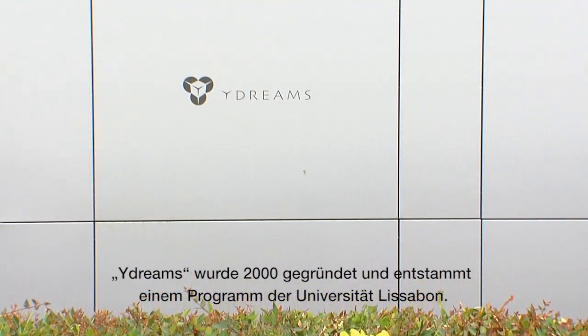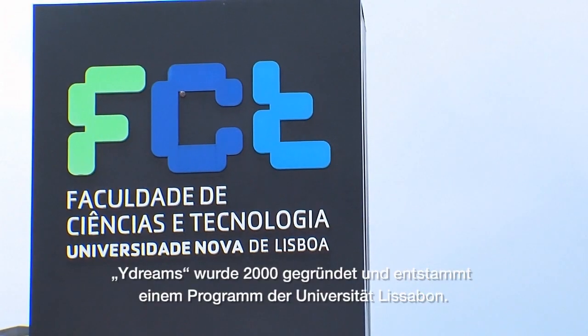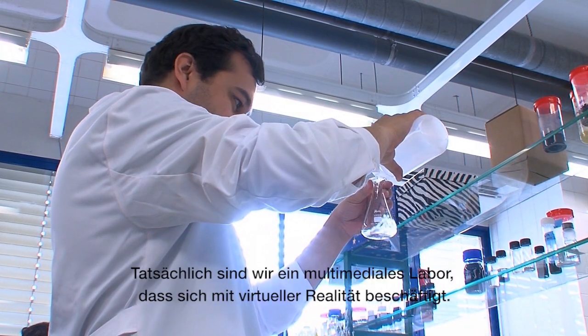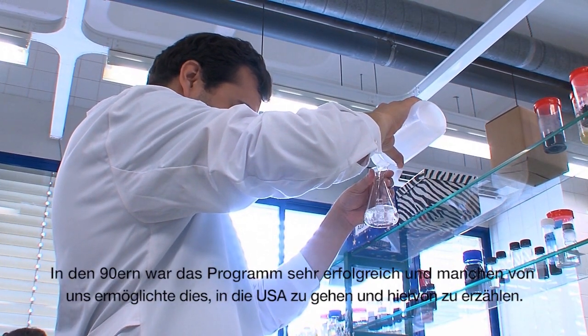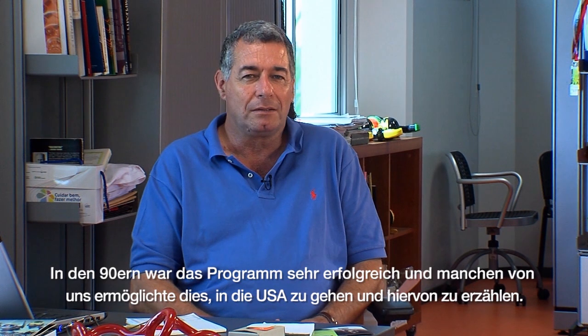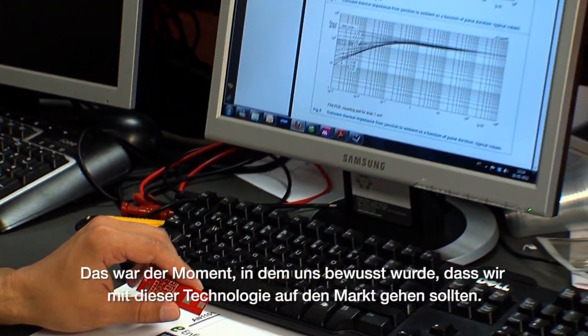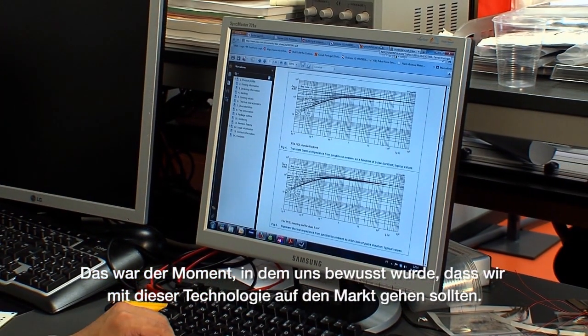My dream started in 2000 and it comes from the University of Lisbon. We had a laboratory of multimedia and virtual reality back in the 90s that was very successful internationally. Some of us went to the US — I was a visiting professor at MIT from 98 to 99 — and there we realized that we should go to the market with our technologies.